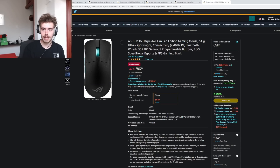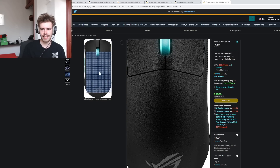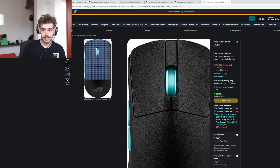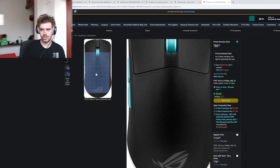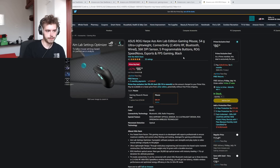Asus ROG Harp Ace — the price it launched at was completely egregious, so being at $86 is a lot more reasonable, but this mouse is not without flaws. It just doesn't feel like a high-quality product in hand. They got the click latency to an extremely low number, but the clicks themselves feel bad. Side buttons aren't good. Coating isn't good. The shape is large. The scroll wheel positioning is weird. This mouse is just full of flaws.